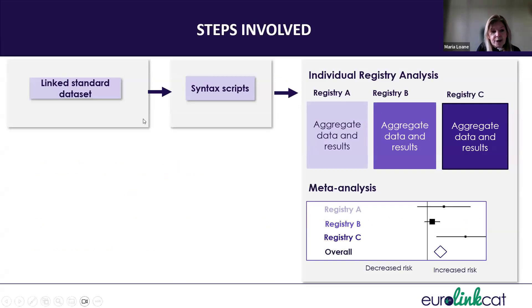The linked standardized data stayed at the local registry level. We produced central analysis scripts, which were sent to each of the registries to run and produce the aggregate tables and results. Then, the aggregate data and results were sent to the research team to do a meta-analysis.